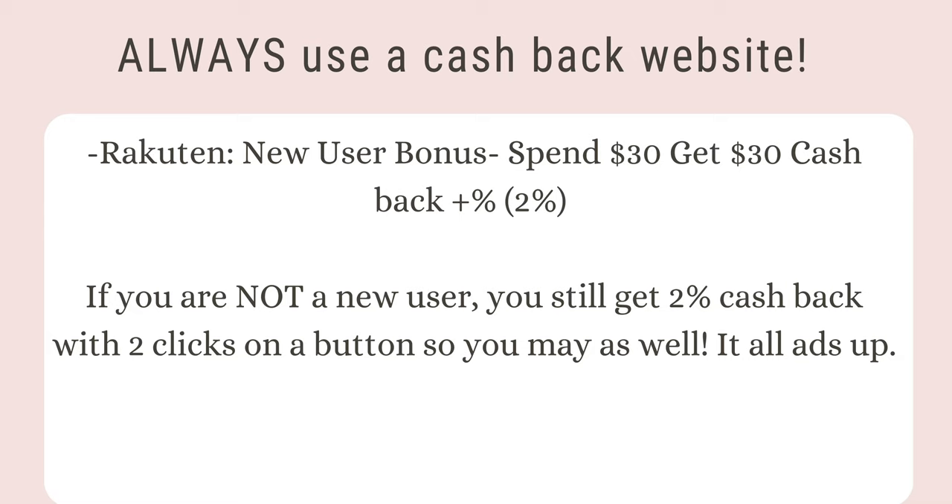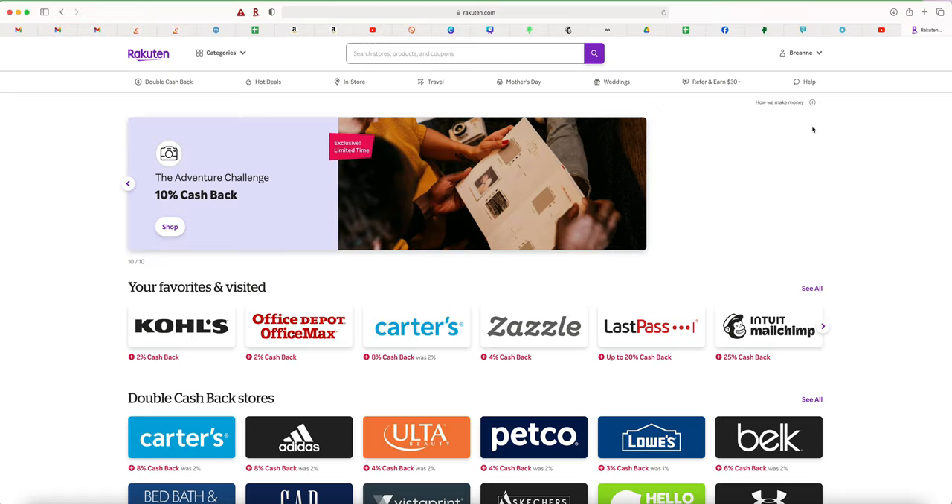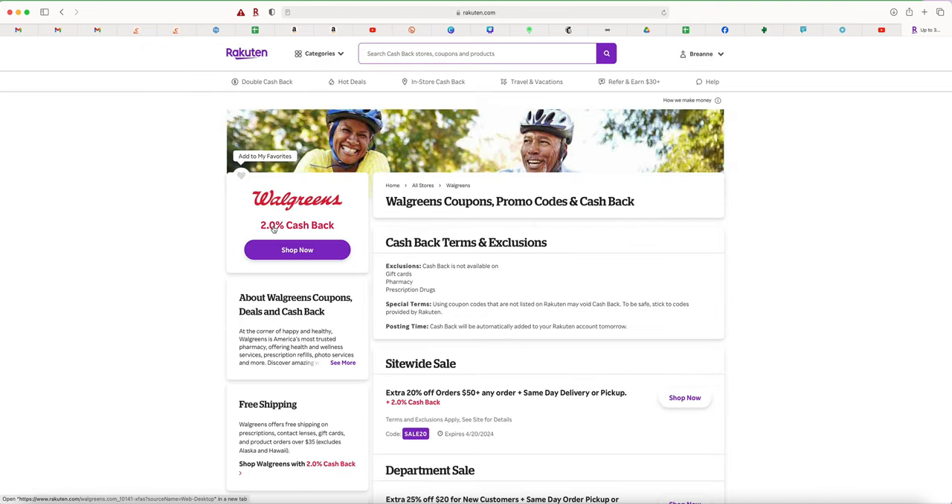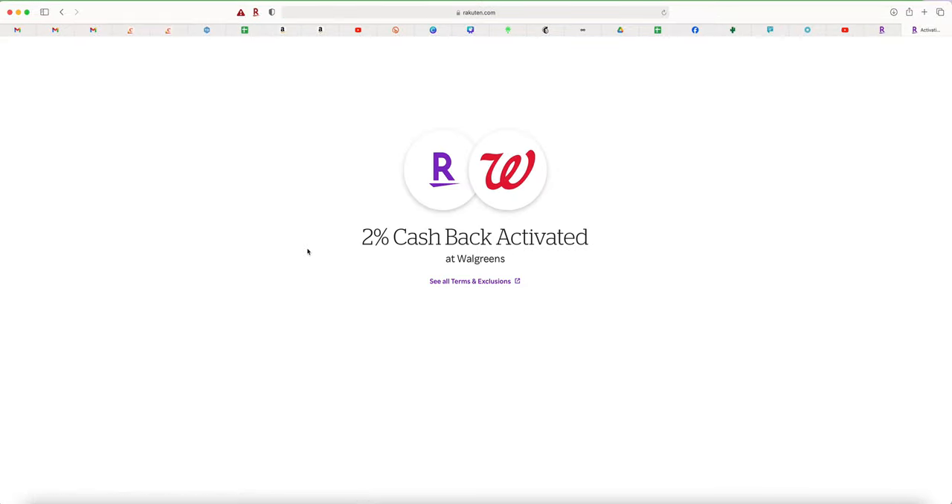They also have the new user bonus. If you're new to Rakuten, the link is below in the description box. When you spend $30 out of pocket before taxes and before shipping, you get $30 cash back, plus the percent back the store offers. If you just go to rakuten.com without my link, the bonus is less — spend $25 get $10. So definitely use that link. Once signed up, search for Walgreens, click Shop Now, and it takes you right to the Walgreens website.